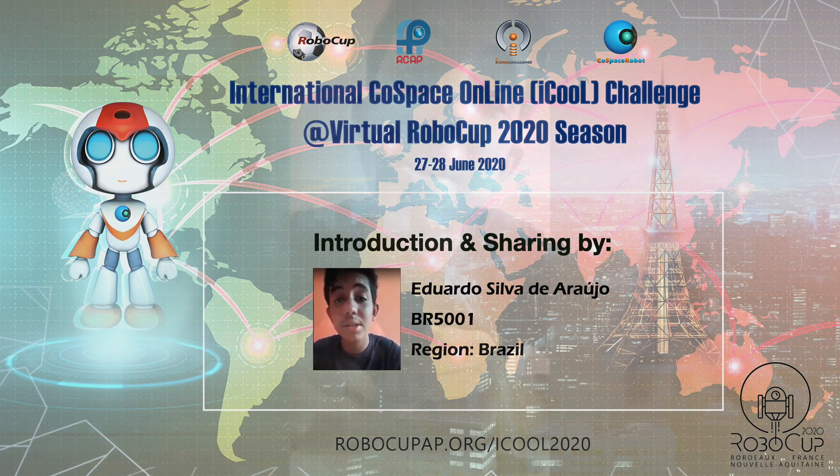My name is Eduardo Silva de Araújo. I'm from João Pessoa, Paraíba, in Brazil. I'm participating in the First Steps category, U19 Rescue Challenge.